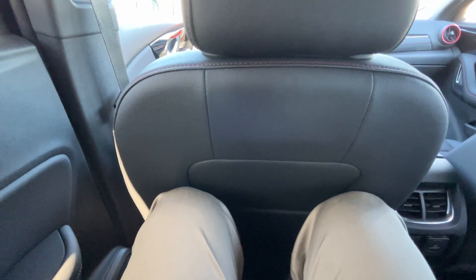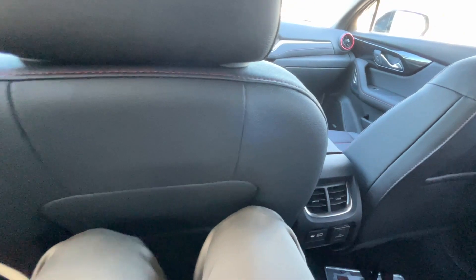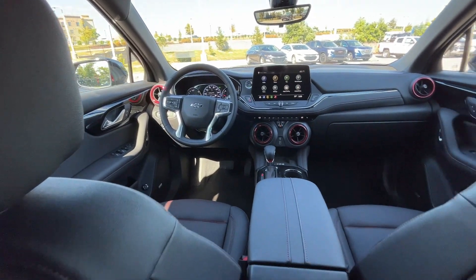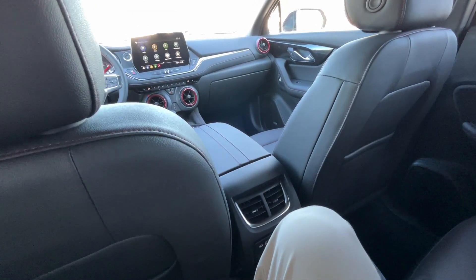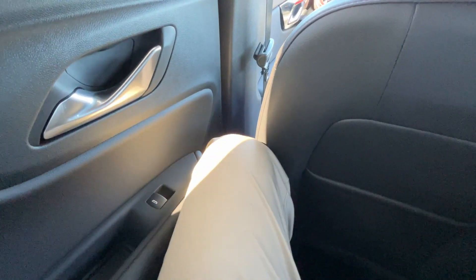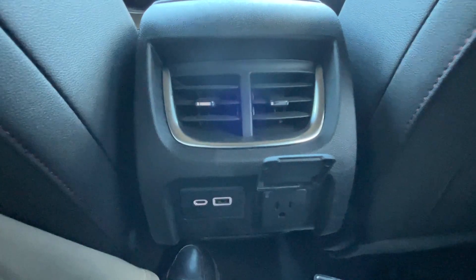Pretty impressive leg room for a mid-size SUV — this isn't a three-row like an Acadia or Tahoe. With the front seat adjusted for someone my size at 6'3", my knees are behind the seat and not touching at all. If I want to spread out in the second or middle seat, I have plenty of space. Back here we have rear AC vents, a USB-C, USB-A charging port, and a 120 volt three-prong household plug-in.